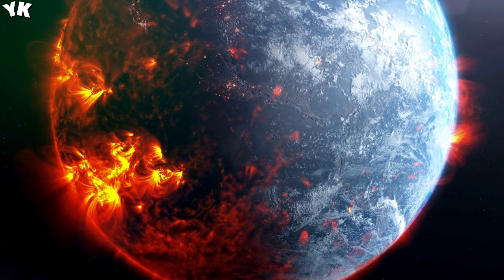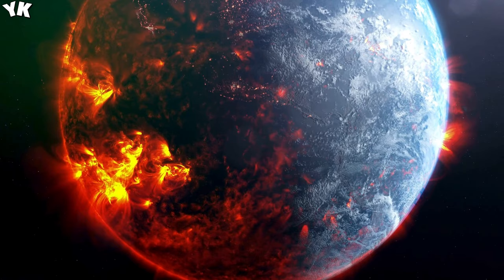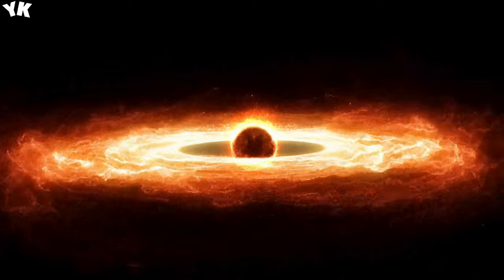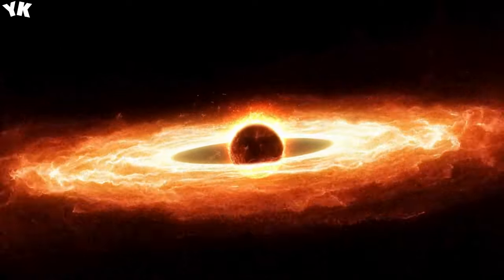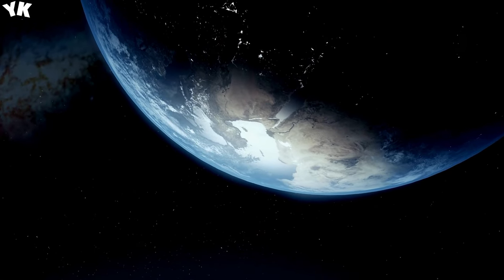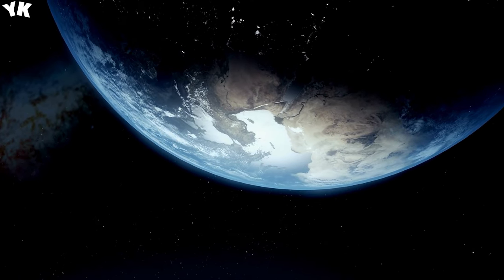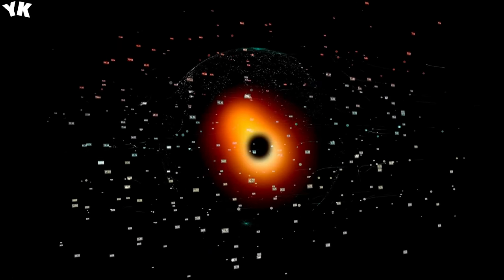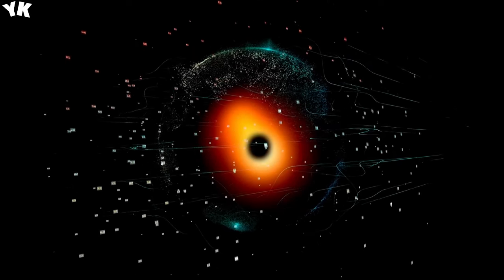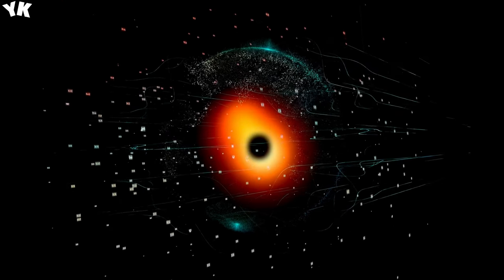Ton 618 is a black hole devouring matter 10 billion light-years away from us. It's as bright as 140 trillion suns — so bright that it outshines its own galaxy. And its mass? 66 billion times that of our sun. Ton 618 is horrifyingly big. When scientists discovered it, they began to wonder if even more massive black holes were possible. The name supermassive wouldn't do bigger black holes any justice, so astronomers came up with a cool name for them: stupendously large black holes, or SLABs. And then they found one.